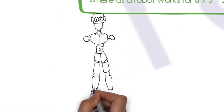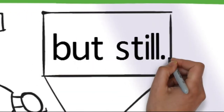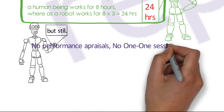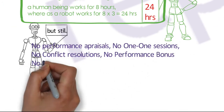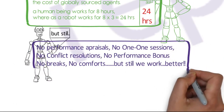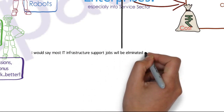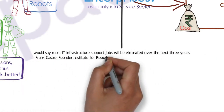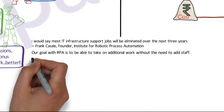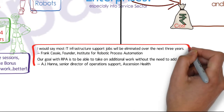Now, the voice of a robot (VOR): no appraisals, no one-to-one sessions, no bonus, no breaks, no conditionally controlled or comfortable environments — but we still work better once programmed to do so. This sentiment is reflected by Frank Casale, founder of the Institute for RPA, and AJ Hanna, Senior Director for Operations Support at Ascension Health.